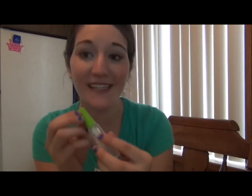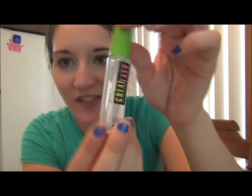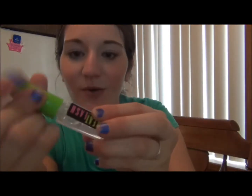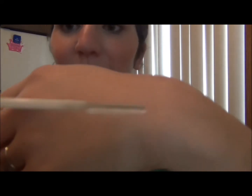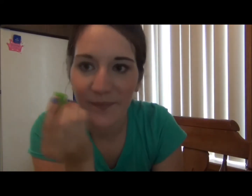The next thing I got — I was really excited about this because MAC sells an eyebrow gel but it's a little bit more expensive, so I wanted to try to find a cheaper eyebrow gel. This is just the Maybelline Great Lash, it's just clear mascara. You can put it on your eyebrows just to keep them in place, so I thought it would be really fun to try that.